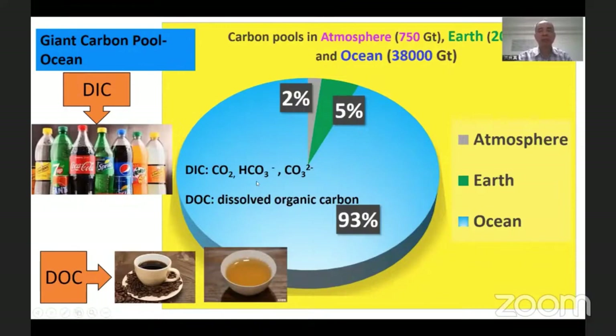The two major components of carbon dioxide that manifest in the ocean are the DIC (dissolved inorganic carbon) and the DOC (dissolved organic carbon).